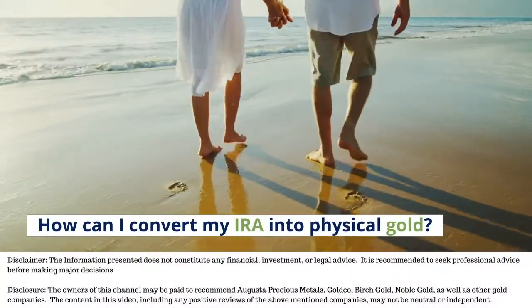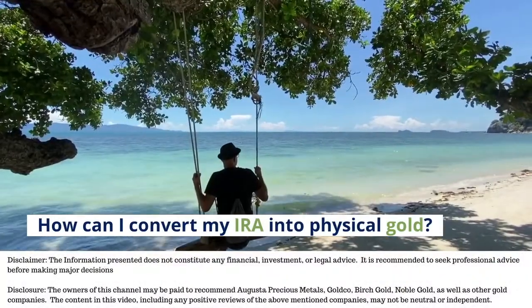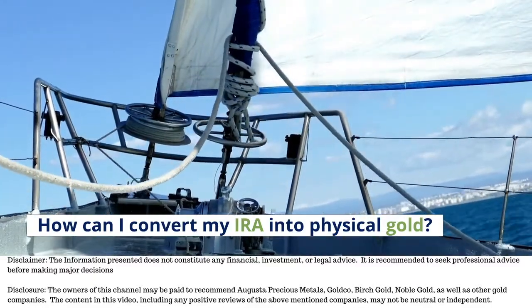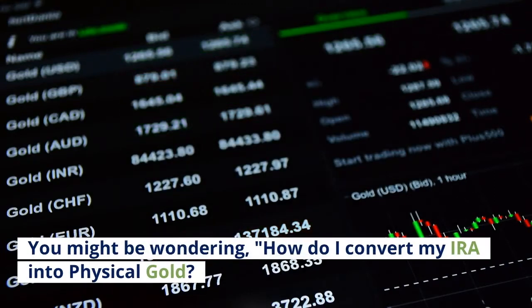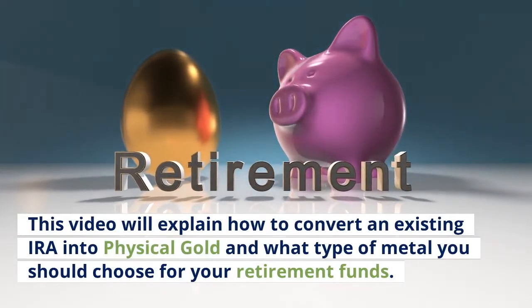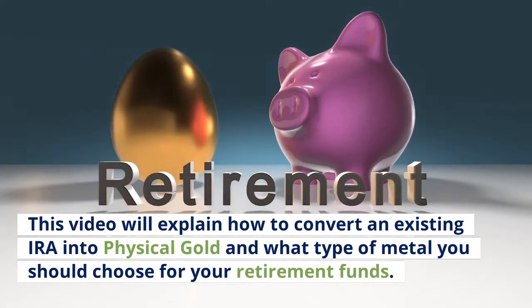How can I convert my IRA into physical gold? You might be wondering how to convert your IRA into physical gold. You're in the right place if so. This video will explain how to convert an existing IRA into physical gold and what type of metal you should choose for your retirement funds.